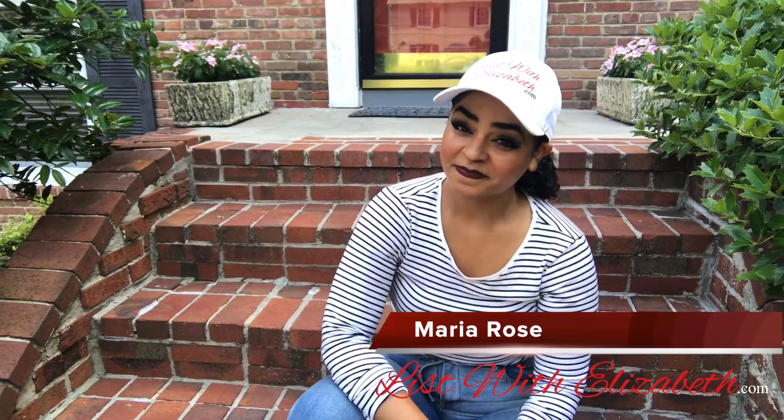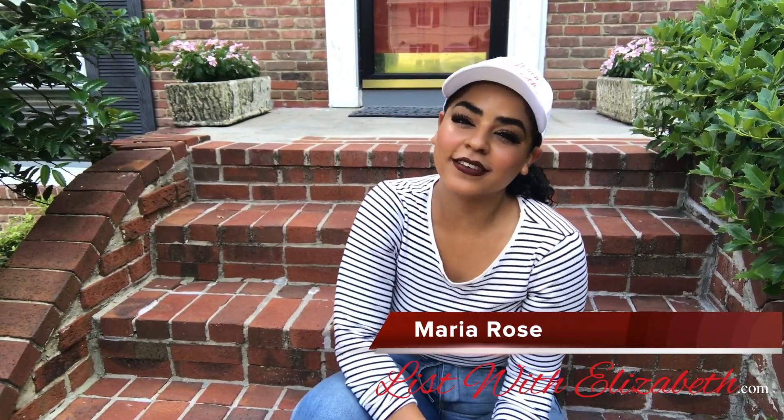Don't be shy to hit that like button — I'm kidding. Like, comment, share. I'm Maria Rose. Thanks for watching.